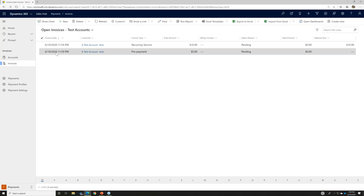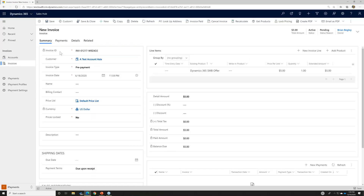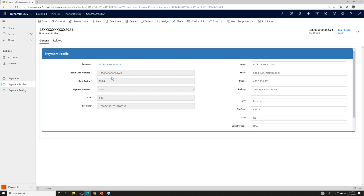I'm going to switch to another client — Test Account Asia — to show how I can create a stored profile and use it for future payments. Under the profile area, I've stored credit card information for this customer. Remember, this is not stored directly in Dynamics 365 but in a secure location on CardPoint's servers. I've stored the credit card number, expiration date, and CVV, and it automatically determines the payment method.